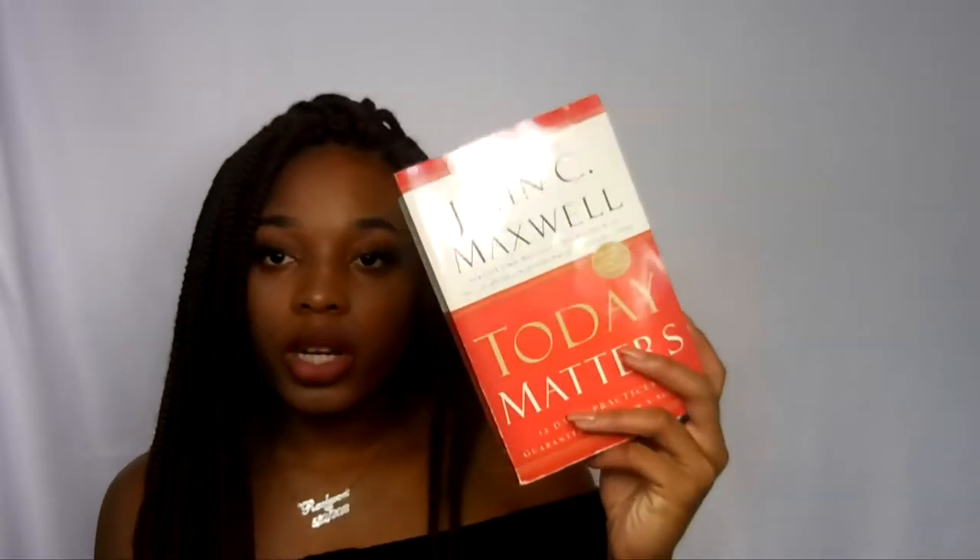For my planner, I also have these little felt tip pens. These are only like $5, so I'll put that down below as well. And then I have the book I'm currently reading — this is 'Today Matters.' I'll definitely start reading this whenever school starts. Since I'm a commuter and I don't have a dorm, whenever I'm just chilling at school and done with my homework, I'll just pick up a book.